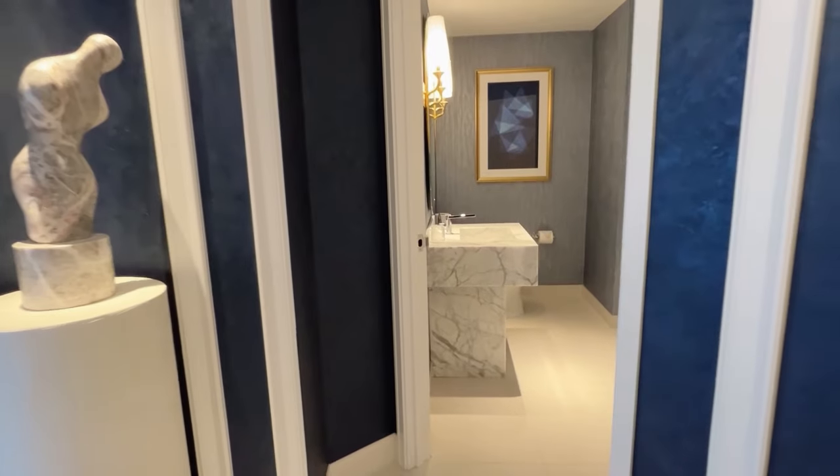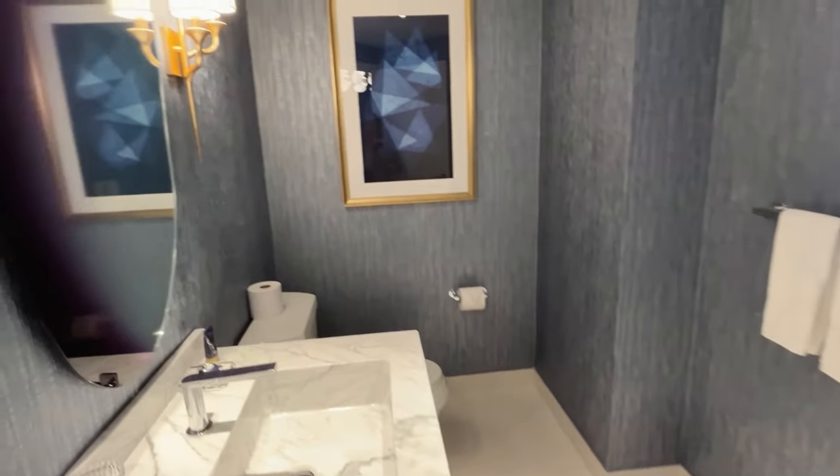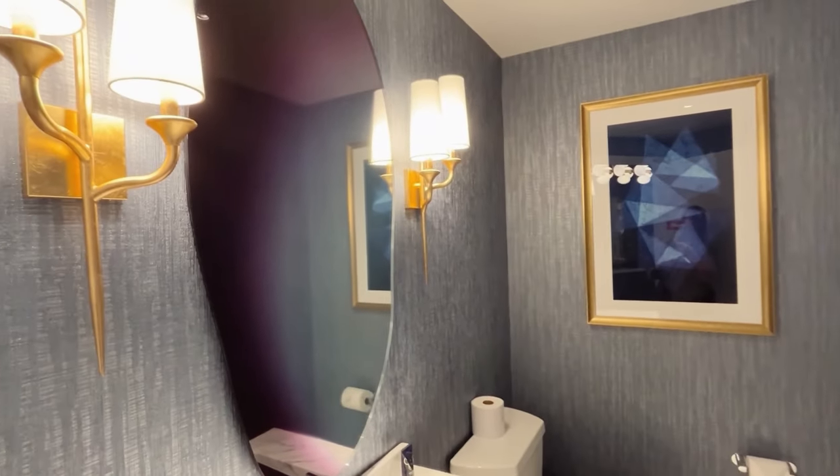Alright guys, here we are — this is the grand panorama suite. You're not going to believe this room. Let's go check it out. Let's start with the first bathroom. This is a half bath located right off of the entryway. Look at how nice this is.